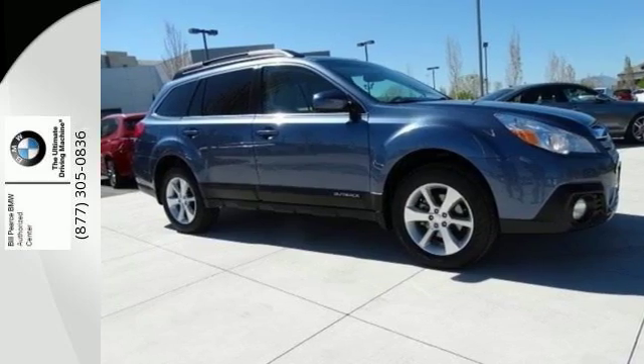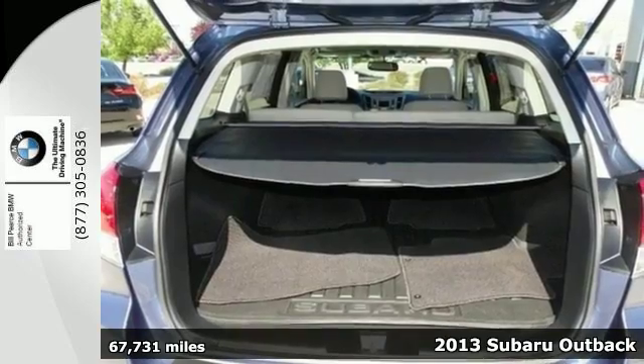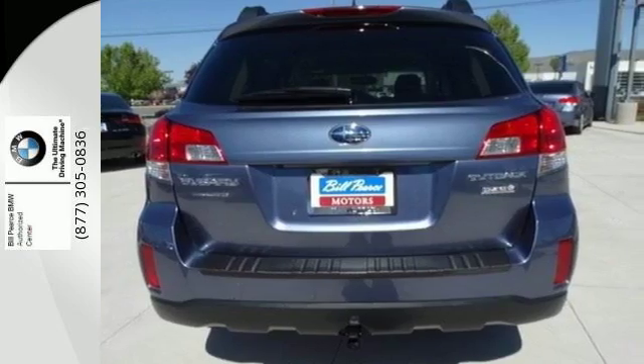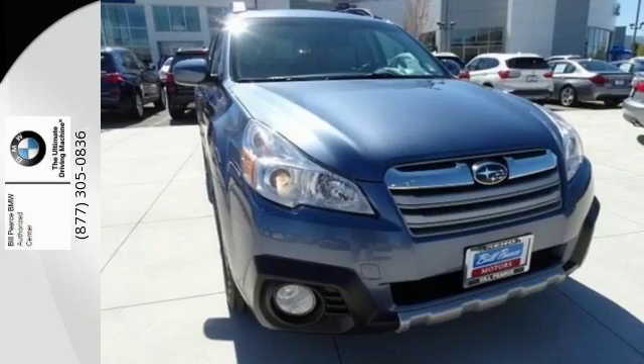Here's a 2013 Subaru Outback. This practical wagon is capable of all kinds of conditions, thanks largely to Subaru's symmetrical all-wheel drive. It was designed for excellent control, efficiency, and quick response in slippery conditions.